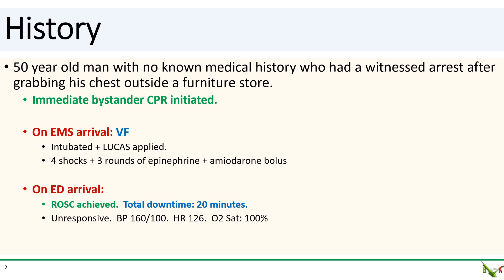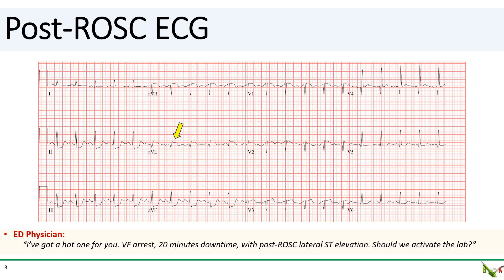He did not achieve ROSC until after he arrived to the ED, for a total downtime of about 20 minutes. Now in the ED, he was unresponsive. He was hypertensive and tachycardic and his oxygen saturation was 100% on the ventilator. Here's the immediate post-ROSC ECG. The patient is in sinus tachycardia and there's clear ST elevation in lead AVL. There are also ST depressions in the inferior leads. You're the interventional cardiologist on call and you get a call from the ED asking you to take this patient to the cath lab.